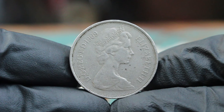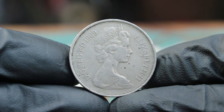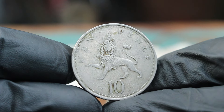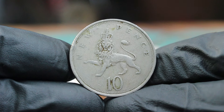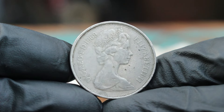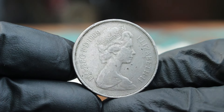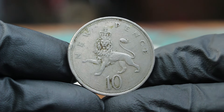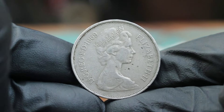Next up, the 1969 10 new pence coin — specifically the large date version in extra fine condition. The 10 new pence coin was introduced in 1971 as part of the UK's decimalization process, but it was initially minted in 1969, a year of transition in British currency. The large date variant was created for circulation, and the 1969 version has intrigued collectors due to its rarity and historical context. The obverse features a portrait of Queen Elizabeth II designed by Arnold Machin, while the reverse depicts the English rose and the denomination of 10 new pence. The large date version has slightly larger numerals, adding to its distinctiveness.